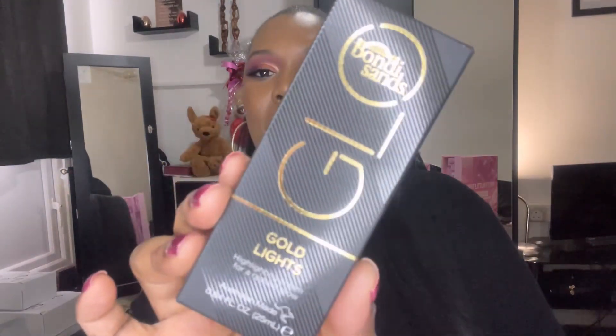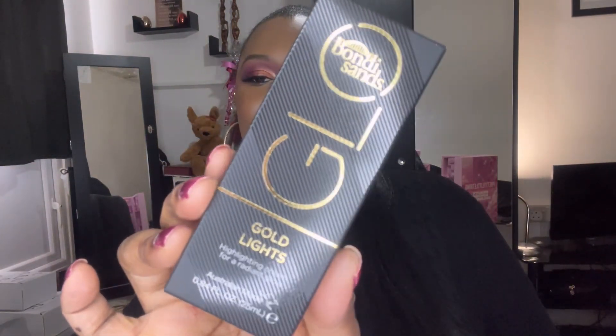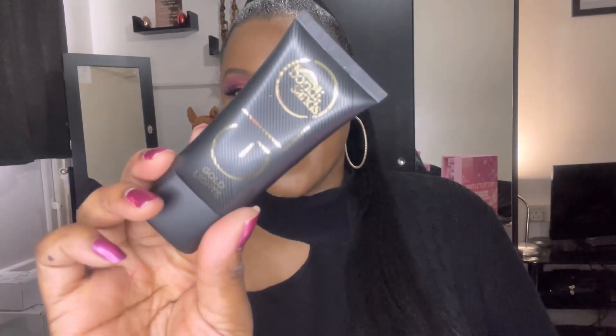Number six — we have the Gold Lights highlighting cream for a radiant glow from Bondi Sands. I'm not going to open this up because I have so many highlighters and highlighting creams and I just know I'm not going to use it — but it looks really nice. I am so tempted to open it though. I'm probably going to end up keeping it, I don't know.